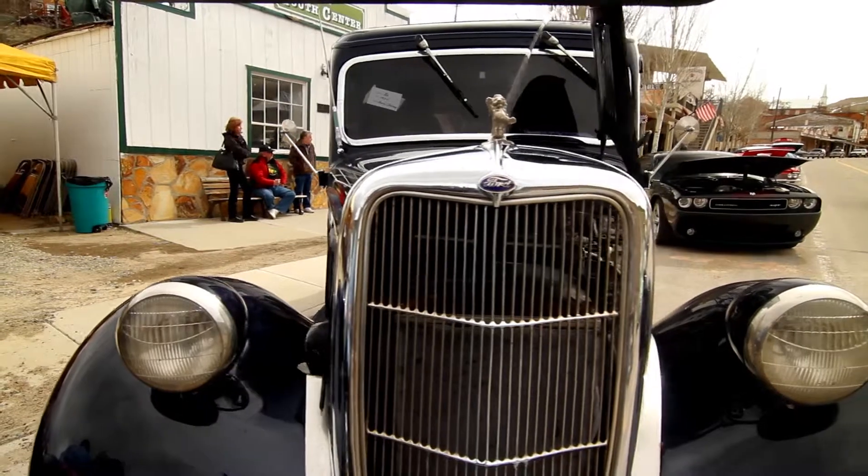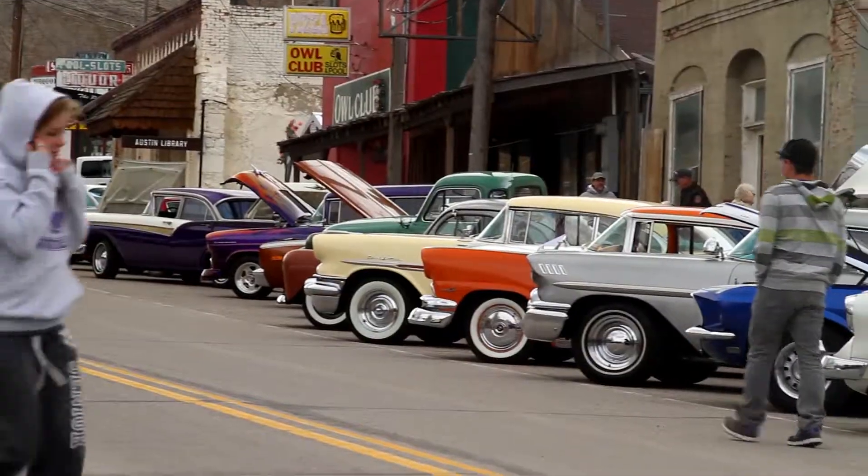It's a great show and it's a big variation of cars. You've got everything from muscle cars to traditional cars and trucks, and there's just a little bit of something for everybody here.